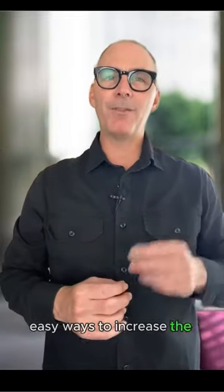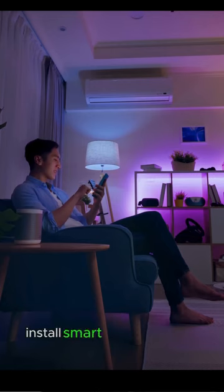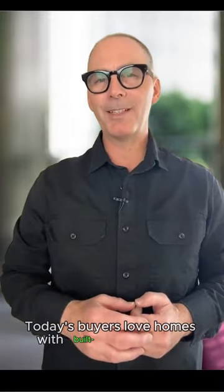Here are three easy ways to increase the value of your home for less than $1,000. First, install smart home products like a Ring doorbell or a Nest thermostat. Today's buyers love homes with built-in technology.